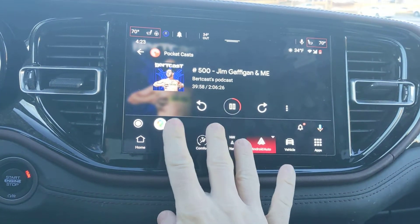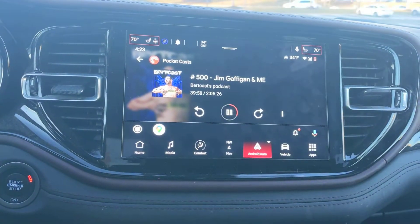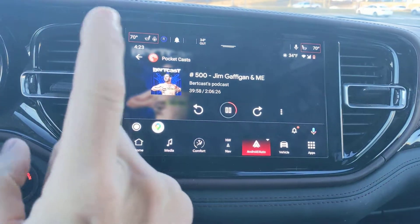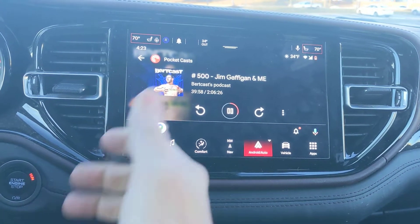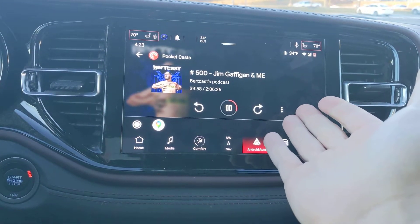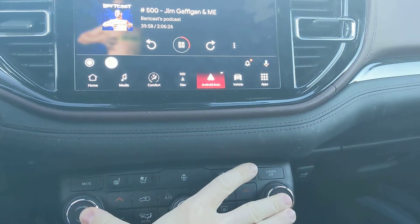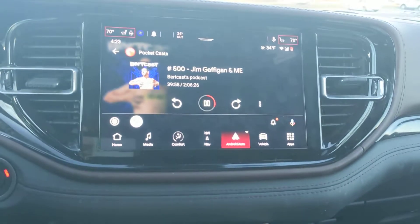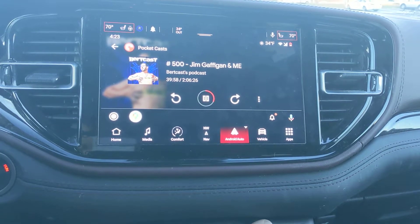Radio freezes every day. Non-responsive. I can't believe that next month I'm going to own this car for a year and they still haven't fixed this freaking problem. I'm so disgusted with Uconnect and Dodge. How can you leave this product out in the wild and just leave it to us to have to deal with, to constantly have to do this while I'm driving? Reboot the radio to get it to work. It's utterly crazy to me that a year later I'm still dealing with this.